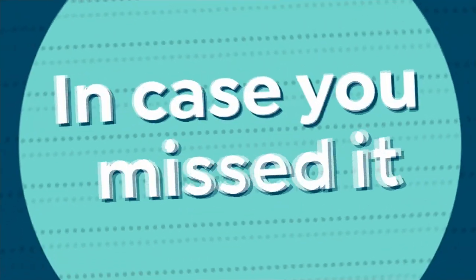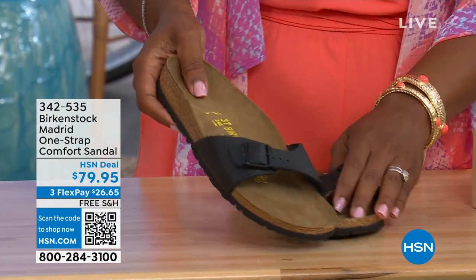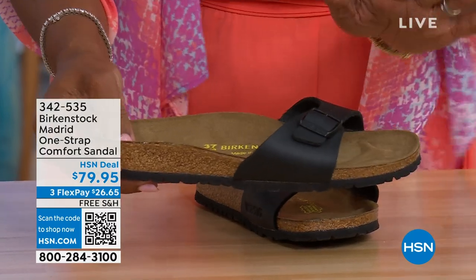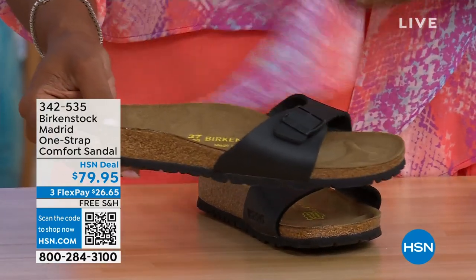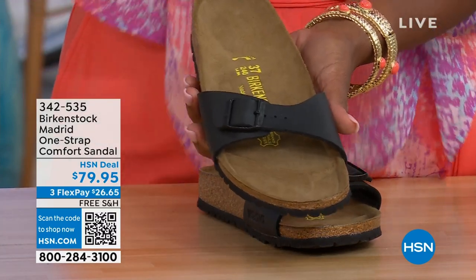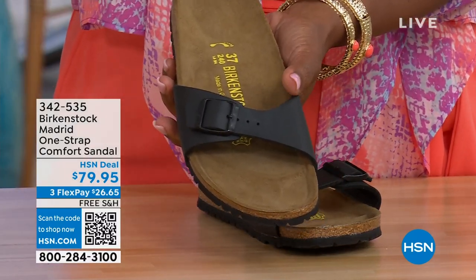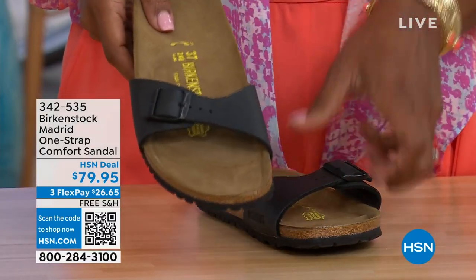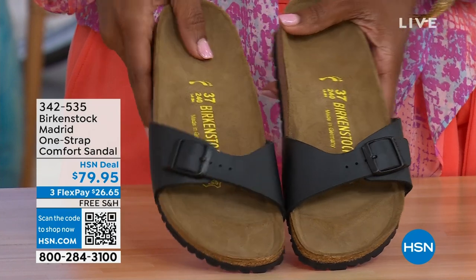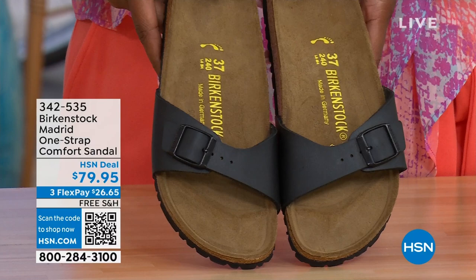In case you missed the Madrid sandal earlier — it was the very first Birkenstock to come to the United States, and they still make it in lots of great colors. Right now we only have black and white left. Mocha is gone. You can check hsn.com and type in Birkenstock to see everything available. Item number 342-535.